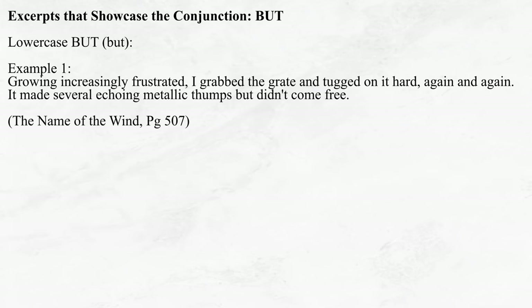Last and likely least, we have the lowercase BUT conjunction, which is essentially the same as the comma BUT, except — as is with the lowercase AND — the pace is sped up and the pieces of information on either side of the conjunction are more closely linked. 'Growing increasingly frustrated, I grabbed the grate and tugged on it hard, again and again. It made several echoing metallic thumps, but didn't come free.' As you can see, the lowercase BUT contrasts his efforts to open the grate — specifically the metallic thumps it makes — with the outcome, namely that it did not come free. It would not be at all wrong to put a comma here, but Rothfuss simply wanted to keep up the pace. These are the little decisions that you, as a writer, must make.